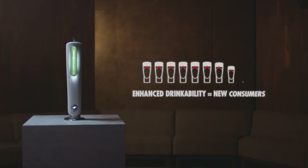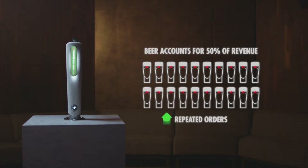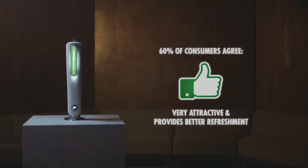Firstly, the enhanced drinkability of Heineken Extra Cold makes it more accessible, helping you attract new consumers. Secondly, there's a greater upside for repeated orders, since typically beer accounts for 50% of revenue in bars. Lastly, studies have shown that 60% of all consumers agree that Heineken Extra Cold is very attractive and provides better refreshment. This makes Heineken Extra Cold the perfect beer for a variety of occasions.